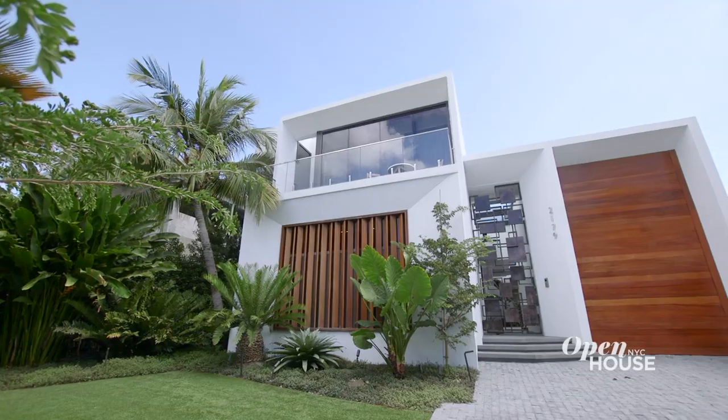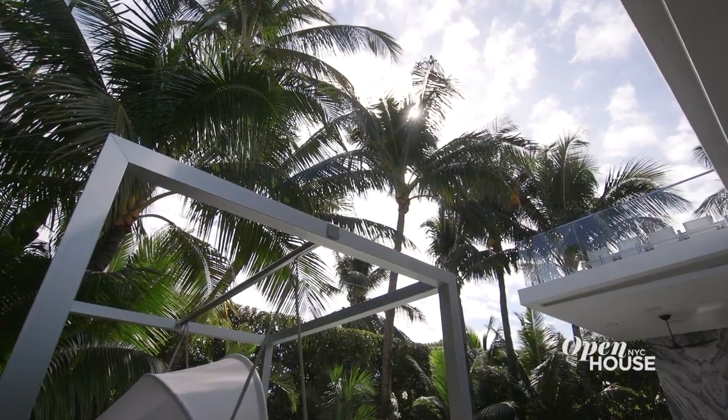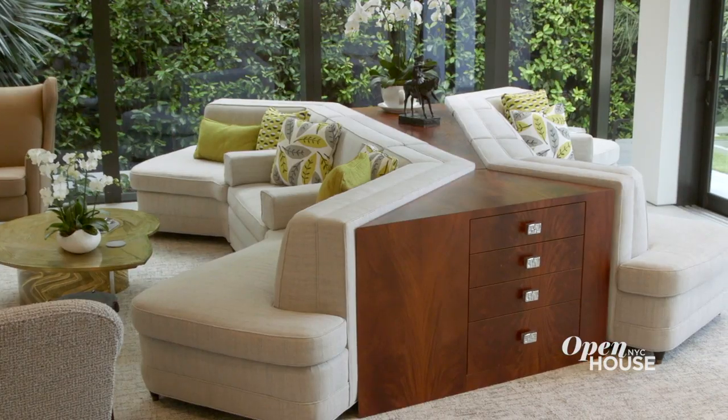It was really fun sharing one of our most favorite projects with you. This job was really exciting because we had carte blanche to design the architecture, the landscape design, the interior design, and the furniture design. Now let's go enjoy the beach.